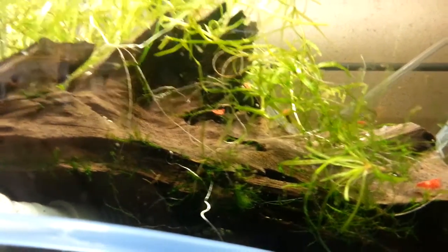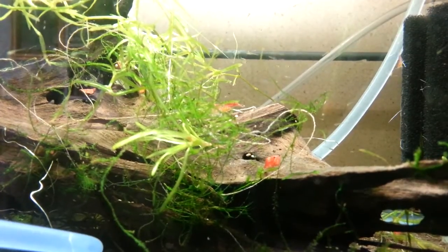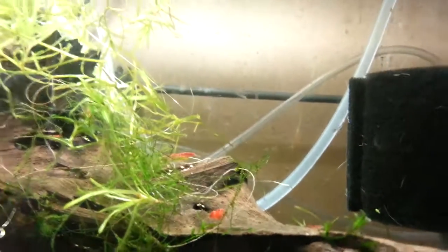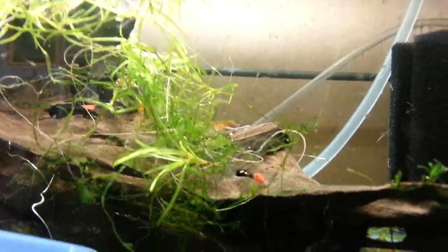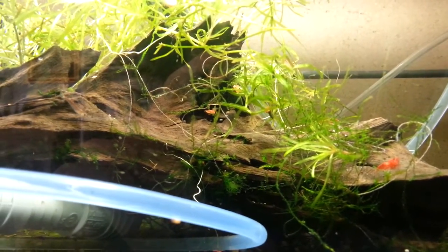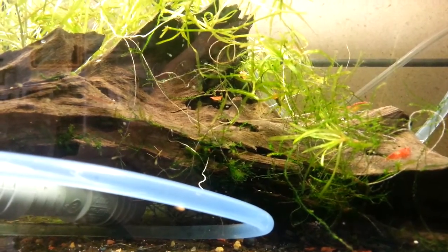They all came out from there. I have shrimp in there — they help clean up the mess when I feed. Some of them are pregnant, so you can see they seem to like it. I feed them golden pearls. I'm presently hatching brine shrimp, but I'm probably gonna switch to decapsulated brine shrimp — people are saying it's better, so I'm gonna try this.